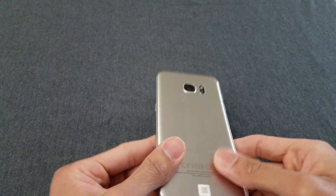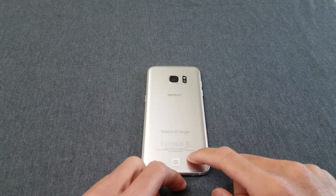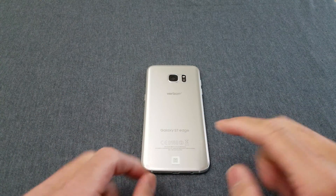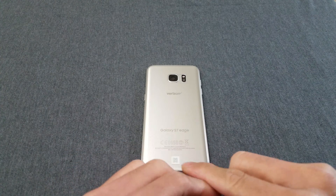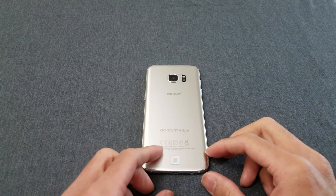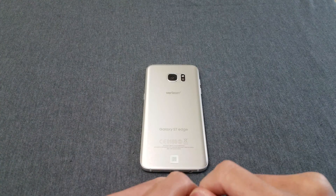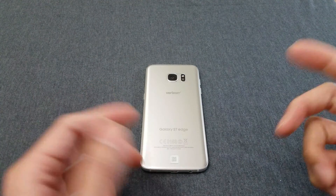Anyway, speaking of the Note 7— RIP Note 7 — hit me up in the comments below, like this video, subscribe to my channel. Hit me up in the comments if you still have a Note 7. Why did you keep your Note 7? Are you scared it's gonna blow up? And if you returned your Note 7, think back to when you had that phone. How did you like it? Did you have any problems with the battery?